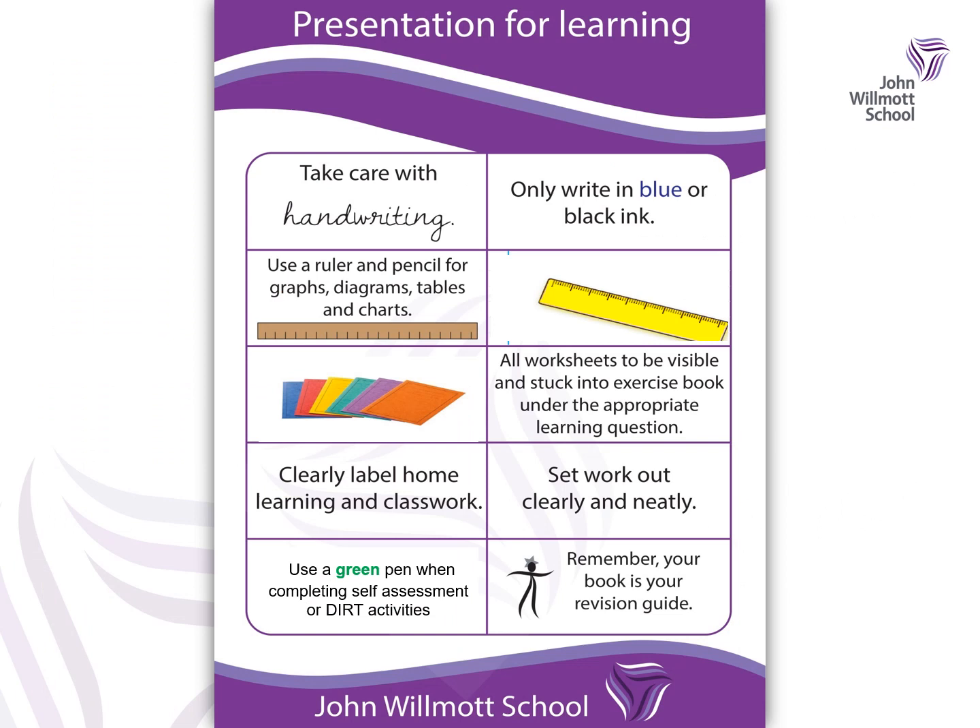This is our presentation for learning that we use at John Wilmot School. We want you to take care with your handwriting, to only write in blue or black ink, to use a ruler and pencil for graphs and diagrams, and to make sure that your worksheets are visible and stuck into your exercise book. Your work should be set out clearly and neatly. This is important because your exercise book is your revision guide, so when you come to prepare for assessments you want to be able to find that work clearly as it will help you revise and remember the key learning.